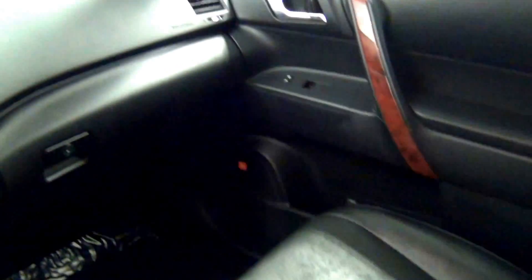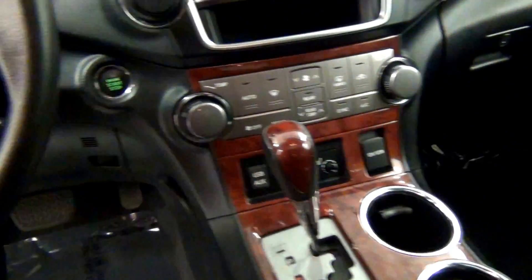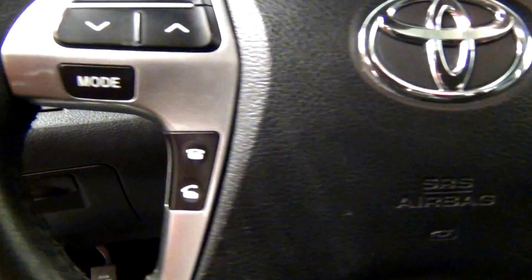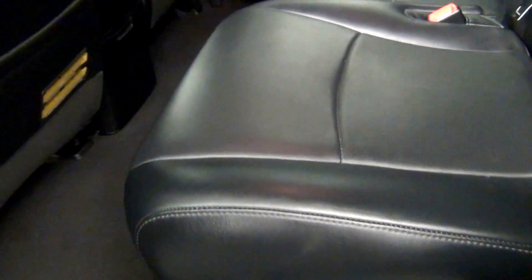Leather interior as well as a sunroof here. Let's have a look at the third row seating.